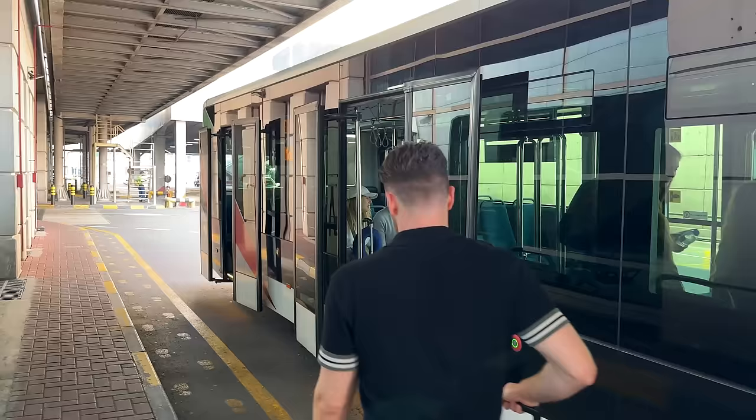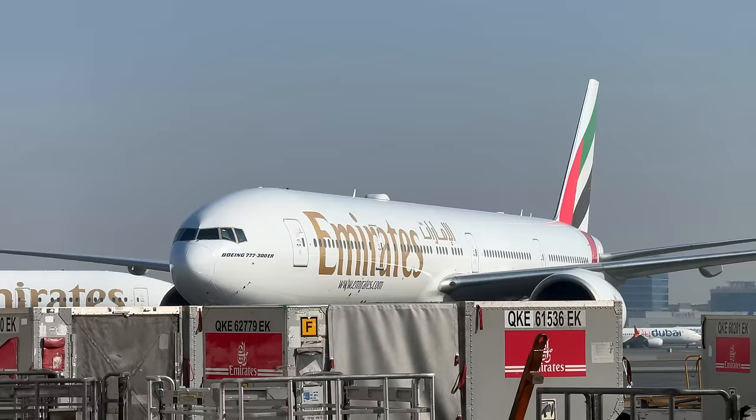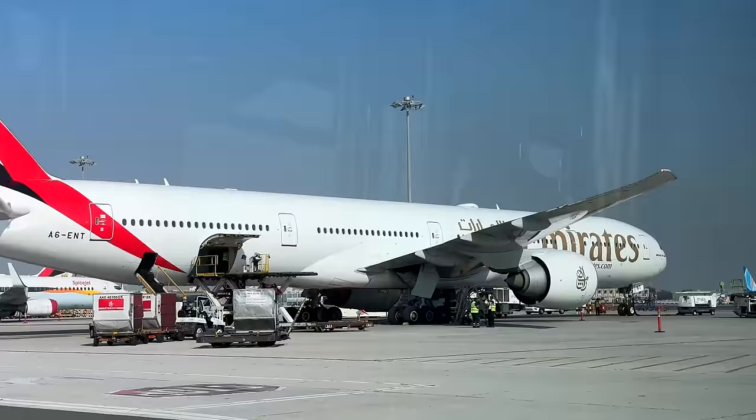On Emirates, you usually have high odds of getting a regular jetway and avoiding a bus gate. But the exception is if you're flying to leisure or very low-yield destinations — think certain African destinations or vacation places like the Seychelles, or in my case the Maldives. It's about a 20-minute ride to the aircraft today, which would be horrible in a crowded bus if the flight was full. But luckily today we almost have a private 777.